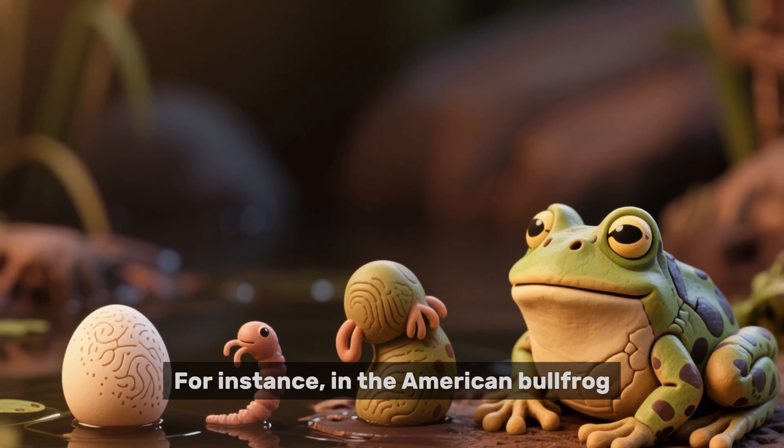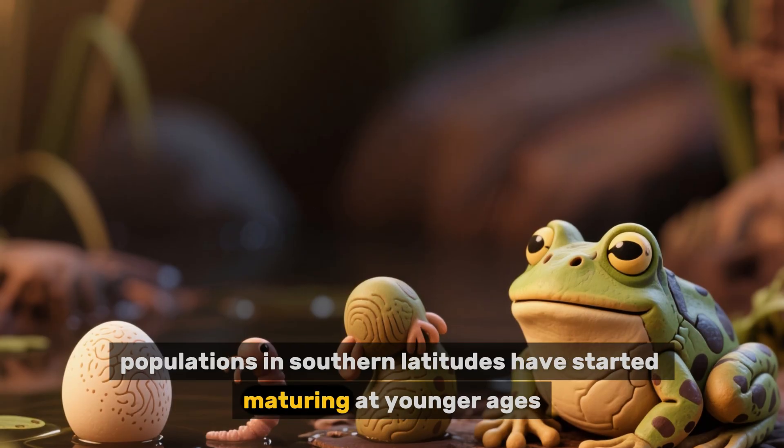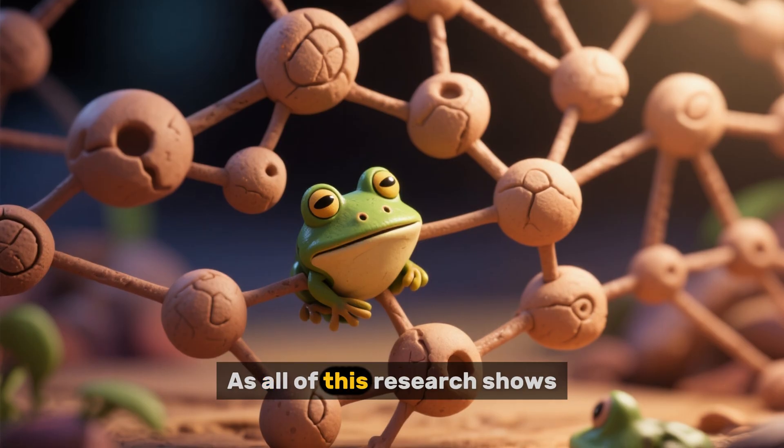For instance, in the American bullfrog, populations in southern latitudes have started maturing at younger ages, which may be tied to earlier and more frequent breeding.